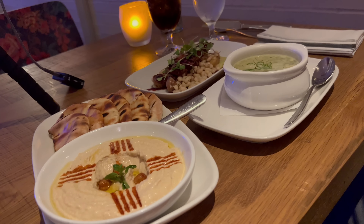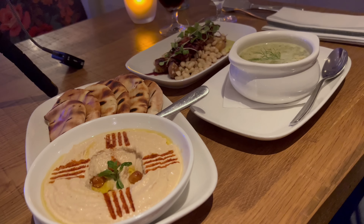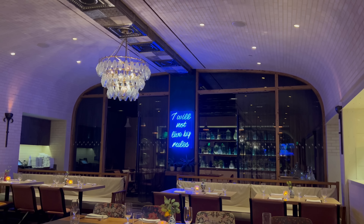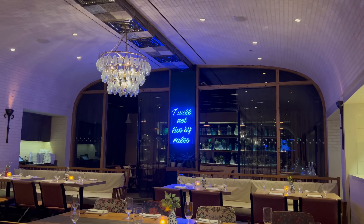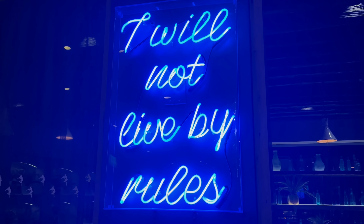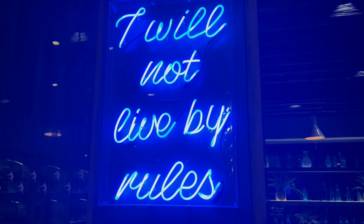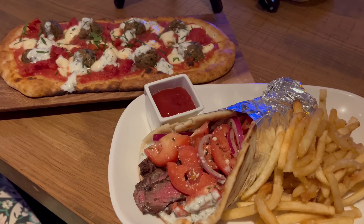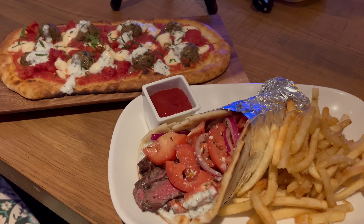I'd say a pretty good start to the meal. I'm going to continue working on this and take a bit to go because I've got another round of food coming. My first set of entrees are here — I went ahead and got the meatball pizza as well as their steak gyro, which comes with a side of fries. This is looking really good. Let's give it all a taste.